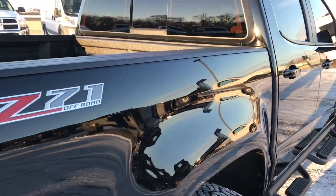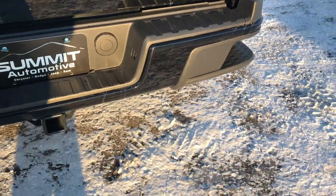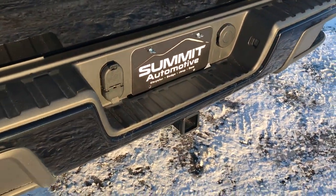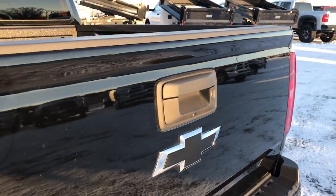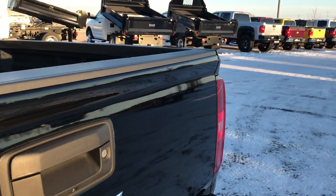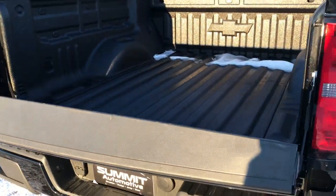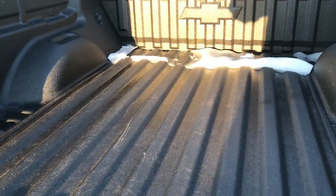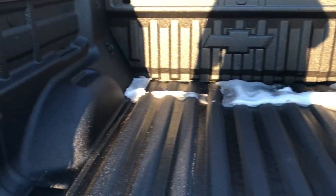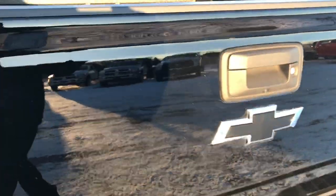You get the bed rail covers. Coming around to the back, you got the step bumpers — the bumpers with the steps in them. You get a full towing package which includes a receiver hitch, 4-pin and 7-pin wiring, locking tailgate, backup camera, blacked out Chevy emblem, no dents or dings on that tailgate — very, very clean. This one has the shock assist on the tailgate so it goes down nice and slow. There's also a spray-in bed liner and the easy lift assist tailgate so you are not going to break your wrist putting it back up.